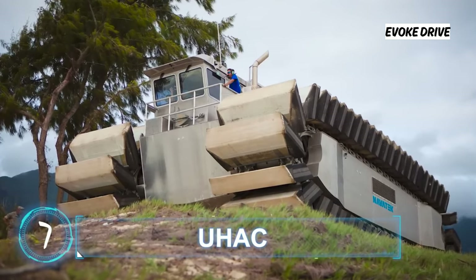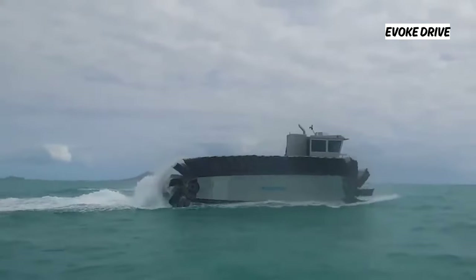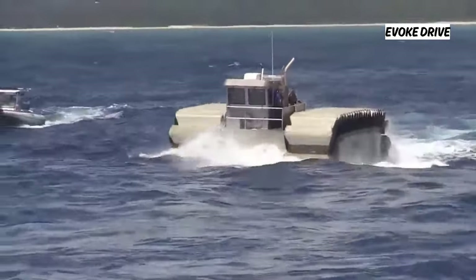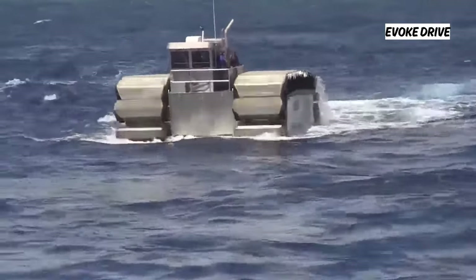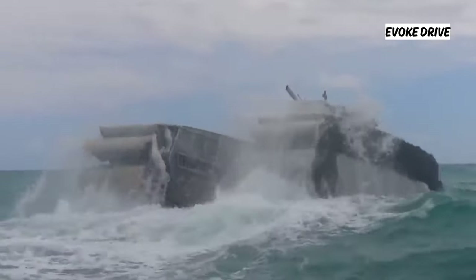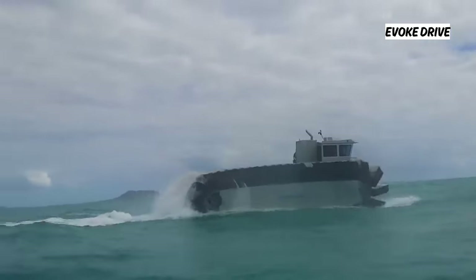UHAC — short for Ultra Heavy Lift Amphibious Connector — is a new transport vehicle developed by the US Marine Corps for ferrying troops, tanks, and trucks from ships to shore and back. This heavyweight transporter can speed along at up to 23 miles an hour, even while carrying loads of up to 200 tons. It was the product of years of research and development at Navatec, with financial support provided by the Office of Naval Research.